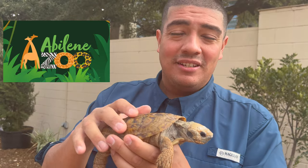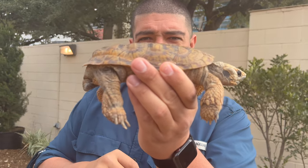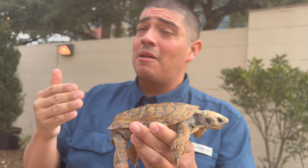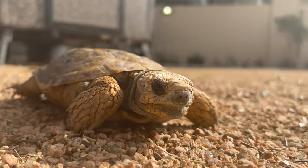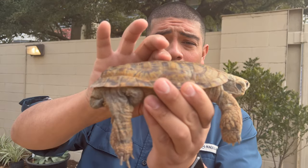Now why do they call them pancake tortoises? Two reasons. Reason number one: they're very flat, just like a pancake, which allows these animals to get under rocks because they come from very hot parts in Africa, where they have to avoid that hot African sunlight. It also helps them avoid predators by getting under those rocks and logs, because their carapace and plastron are a lot more squishy.